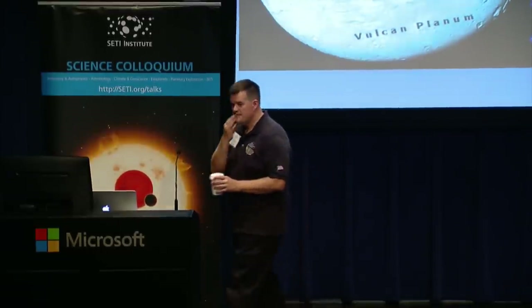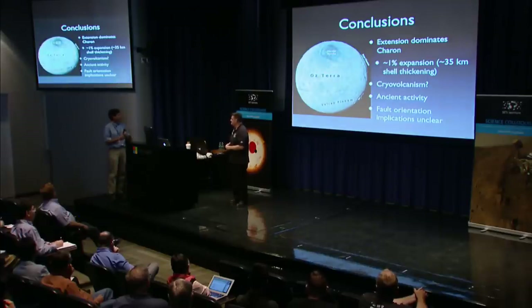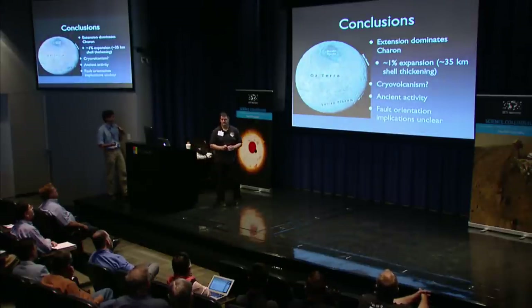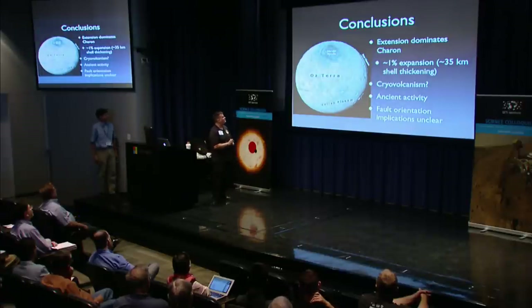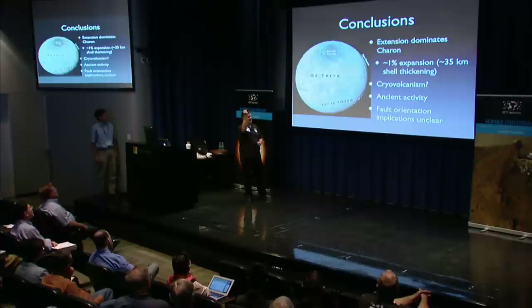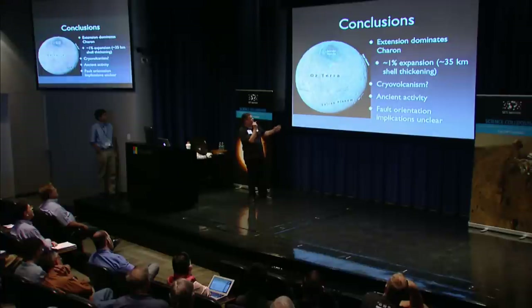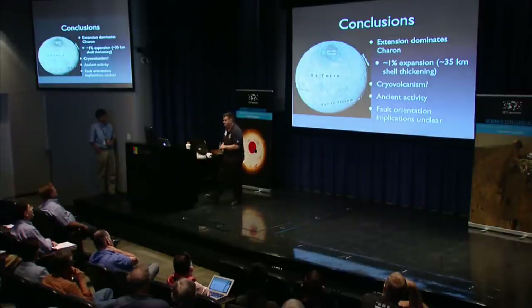Audience question: You said that both terrains on Charon have about the same crater density, suggesting all the geological activity happened early and since then it's just been sitting there receiving craters. Response: That's actually an observational bias related to lighting. The sub-solar point at the time of the flyby was in the mid-latitudes, so things far from the sun get long shadows making craters easy to see, while near the north pole the sun is overhead and you get no terrain shadowing, making craters very hard to pick out.